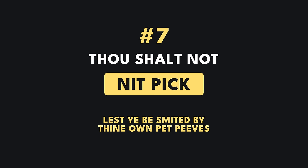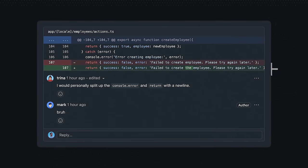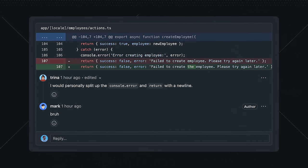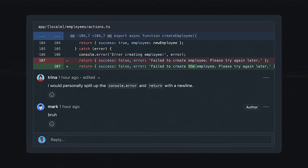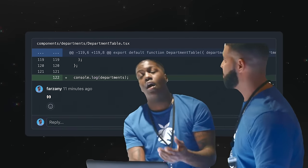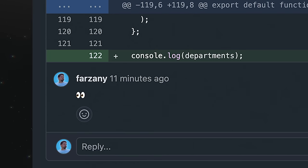Thou shalt not nitpick, lest ye be smited by thine own pet peeves. It's never that deep — don't leave comments for trivial subjective things like personal formatting preferences. You're not a linter, and it's likely you will never see this code again, so do not let personal preferences get in the way of your team's velocity. If you notice testing artifacts like commented code or console logs, keep the comments short and just tag the author.